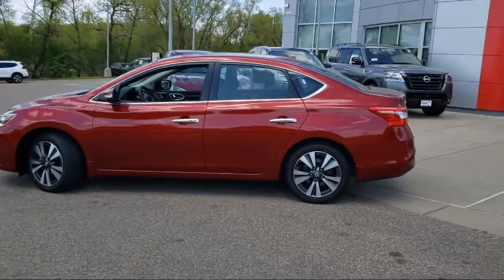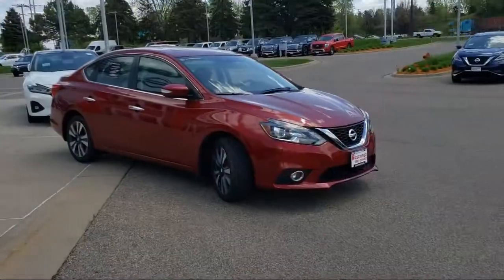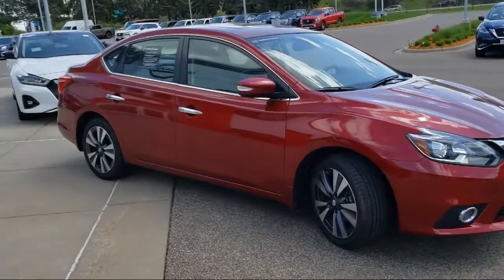It also features dual front side impact airbags, keyless entry, alloy wheels, leather appointed seat trim, and has less than 30,000 miles on the odometer.